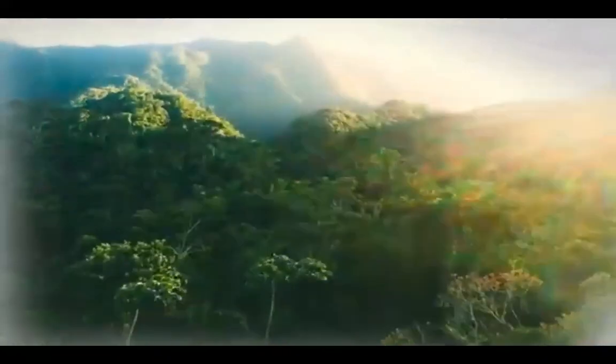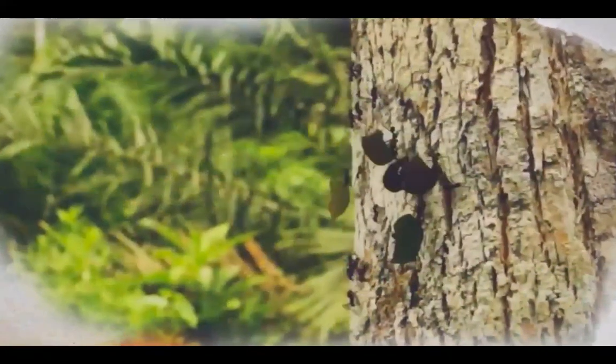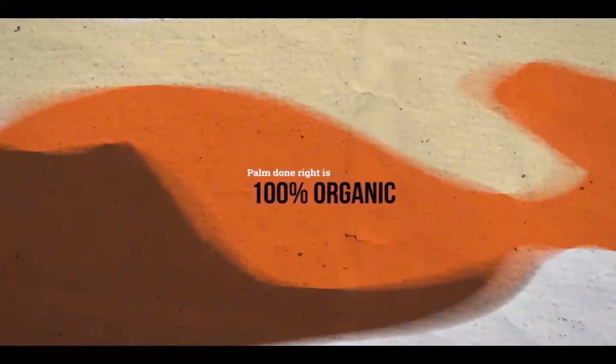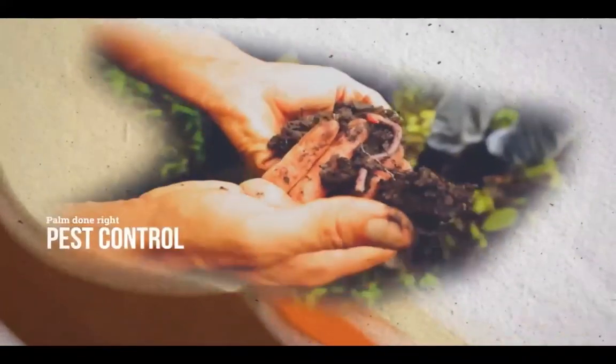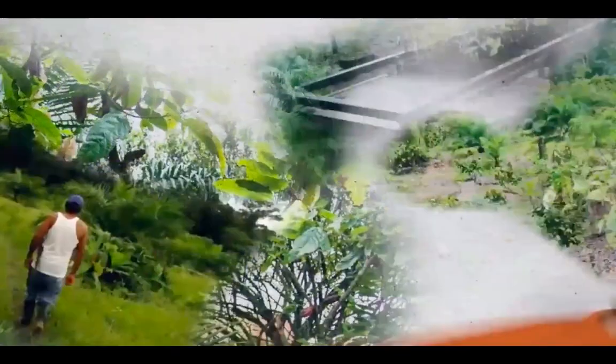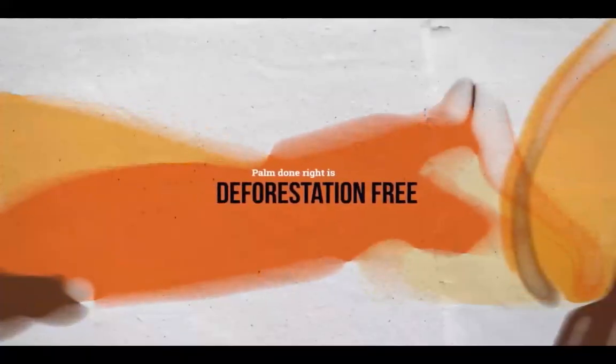This is what palm growing looks like when done right — truly sustainable palm oil that sustains our beautiful planet and all its living creatures. We call it Palm Done Right. Palm Done Right is 100% organic, with natural compost and pest control replacing the use of chemical inputs, with cover crops to keep the soil healthy, and with native trees replanted to create buffer zones. Palm Done Right is deforestation-free.